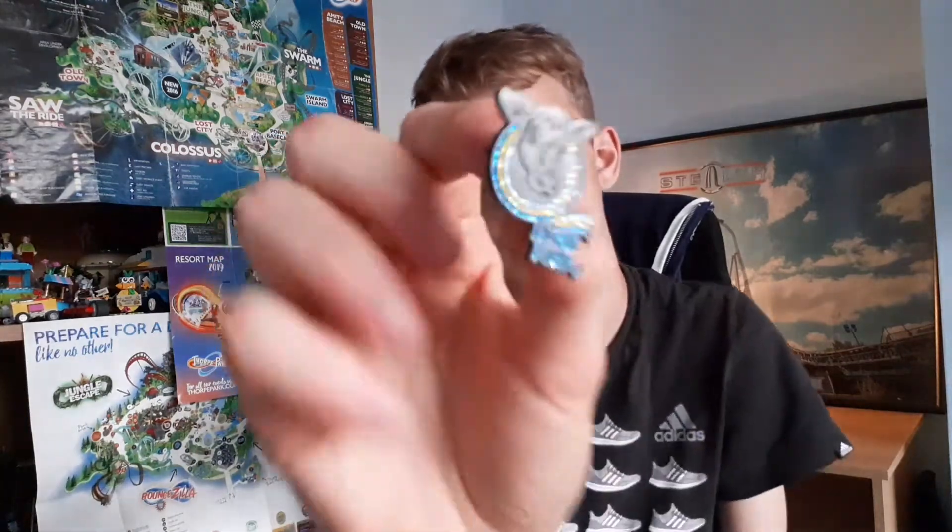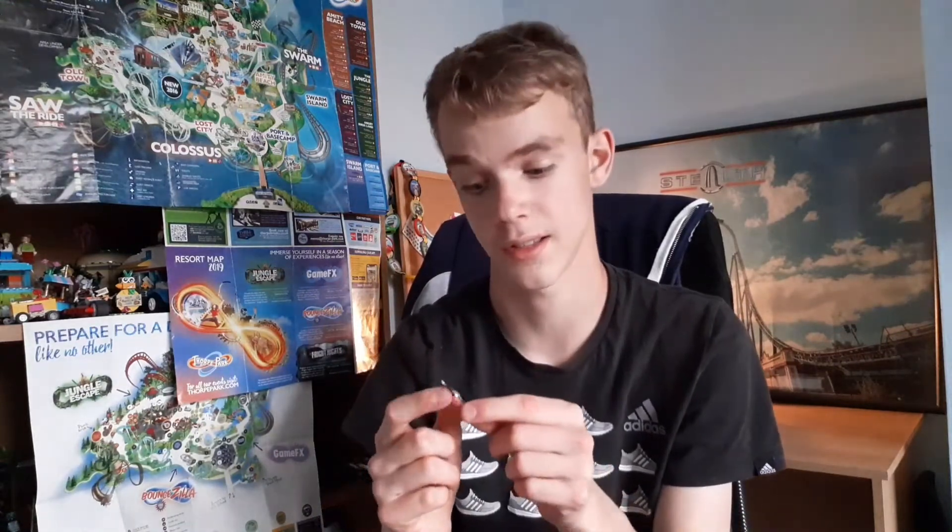The next thing is another pin badge — it's the Fort Farm pin badge with what I think is a cow on top, with a retro style look and it saying Fort Farm on the bottom. This is probably my favourite of the three just because I like the design. It doesn't have a date on it, but it's really nice that Thorpe Park decided to do merch like this. Well done to Thorpe Park on having the idea of doing this.